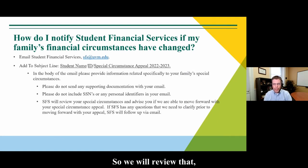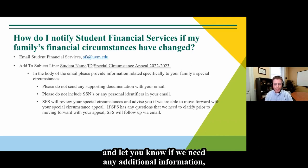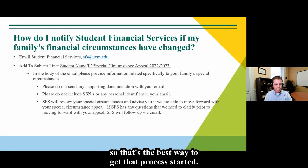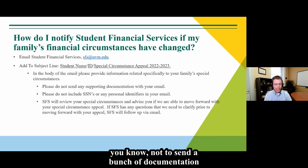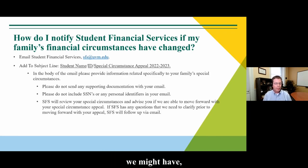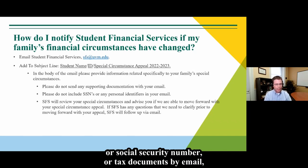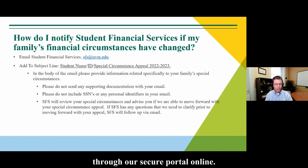We will review your situation and communicate with you about whether we need additional information. We would ask that you not send a bundle of documentation right at the outset — we want to identify specific questions first and will let you know what documentation we need. Please do not send personal identifying information such as social security numbers or tax documents by email. If those are necessary, we'll have you upload those through our secure portal online.